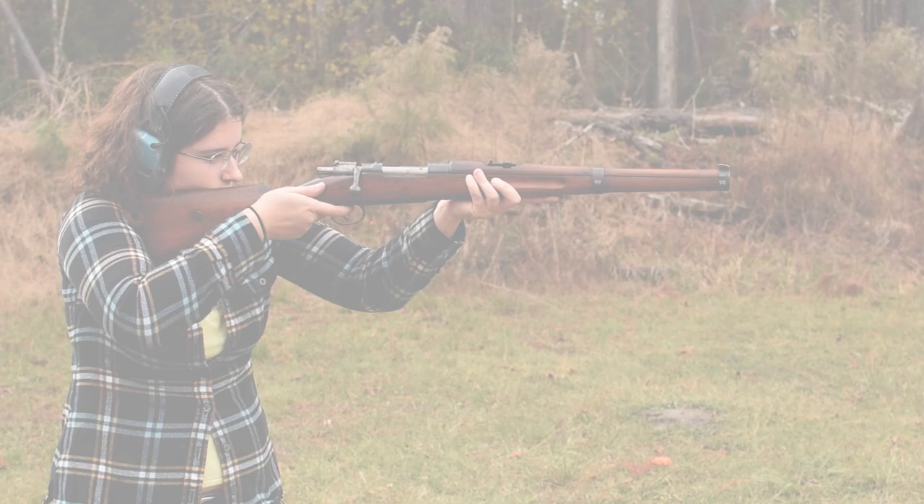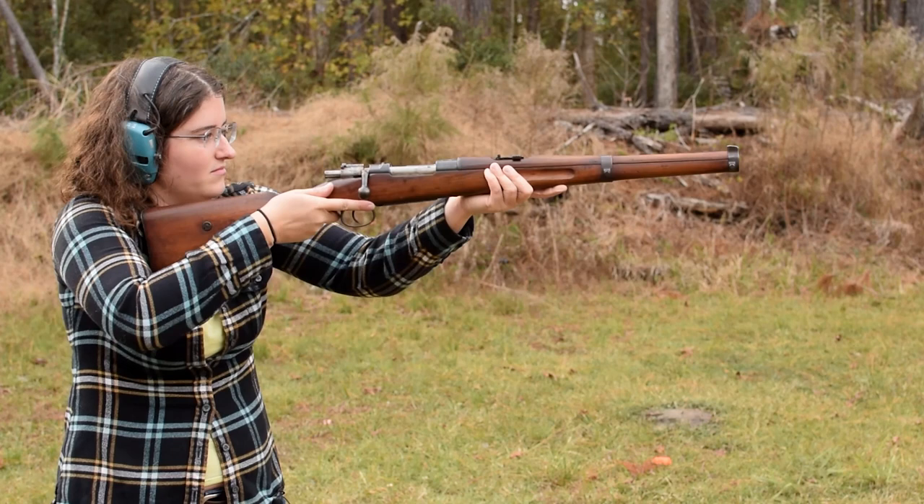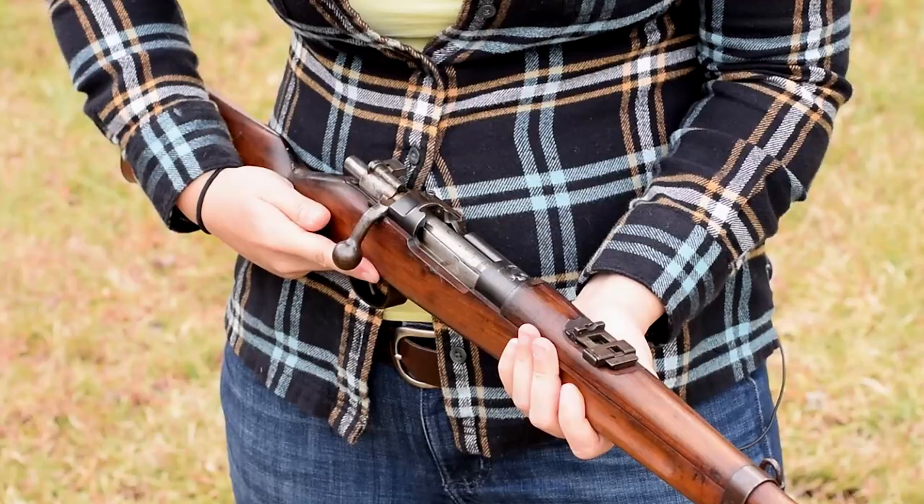Mauser 1908 Carbine. Weighing in at 7 pounds with an overall length of 37.2 inches, this here is the rarest of the Serbian 1899 family of arms, with up to 12,000 max made.